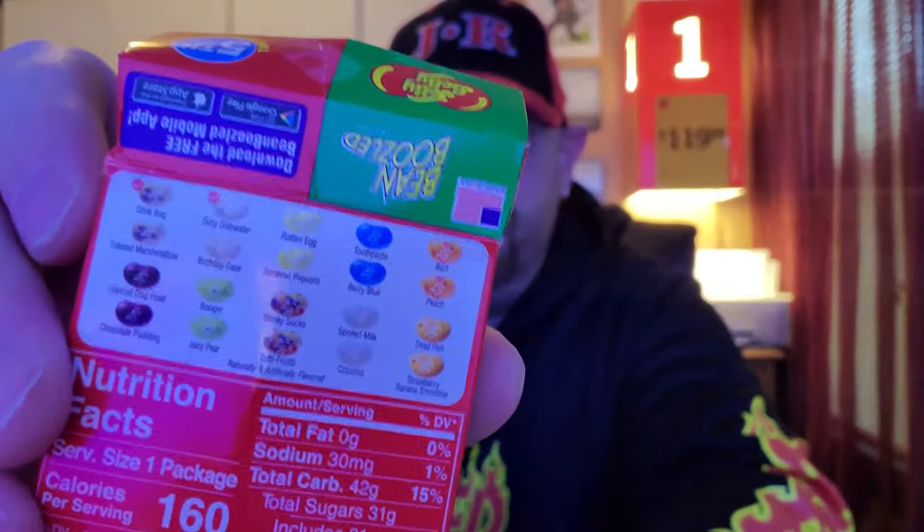Here's one that I'm assuming is either rotten egg or buttered popcorn — that looks to be the color of that one. I think that's the rotten egg. It's gotta be good. Yeah, that was pretty gross after I started chewing it a little bit.